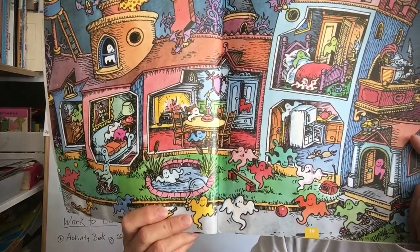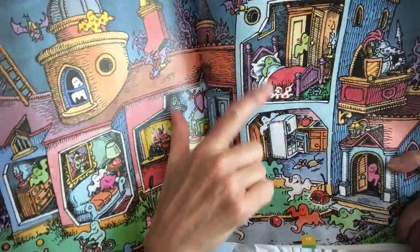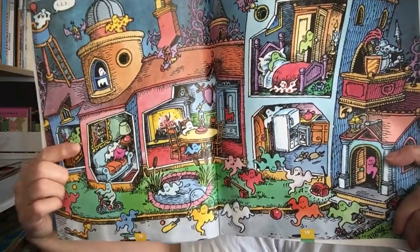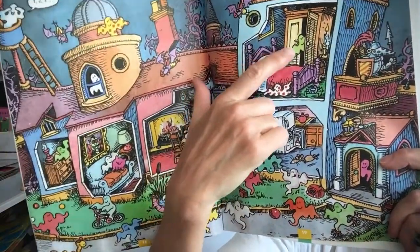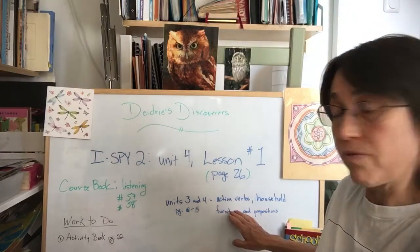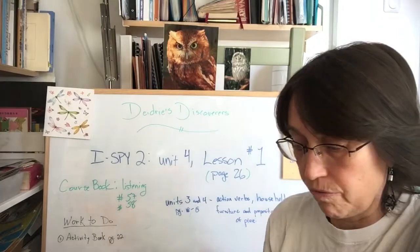Now for unit four, this poster page lead-in is going to talk about household furniture such as refrigerator, bed, dining table, and sofa, as well as prepositions of place such as behind, under, in — in the wardrobe. So in unit four we're going to continue working on action verbs from unit three, but also household furniture and prepositions of place such as in, on, under, and behind.